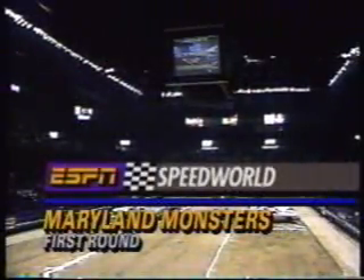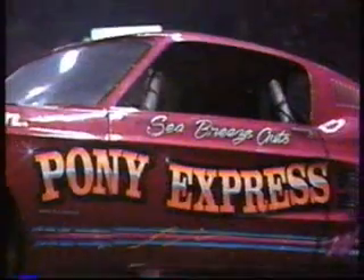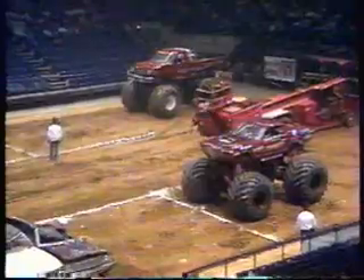Welcome back to the Capital Center at Landover, Maryland. We are just about ready for the first round of side-by-side competition. Qualifying is completed and the big story is that Michael Voters has repaired the Black Stallion Ford — the number one qualifier will be back in the first round of elimination.